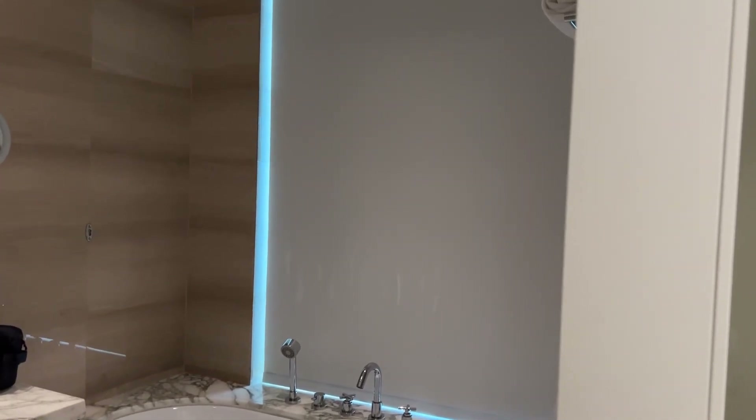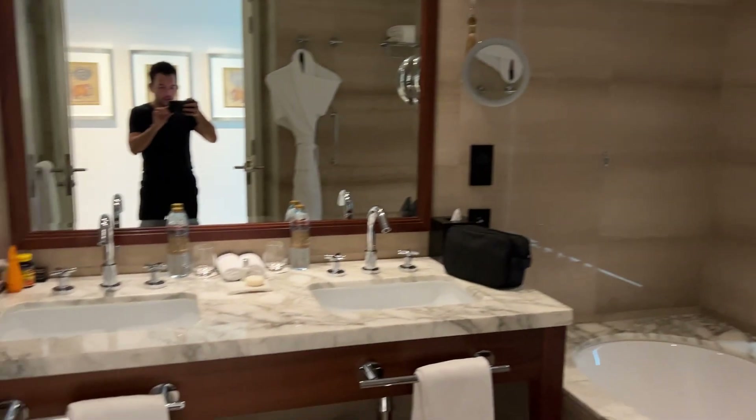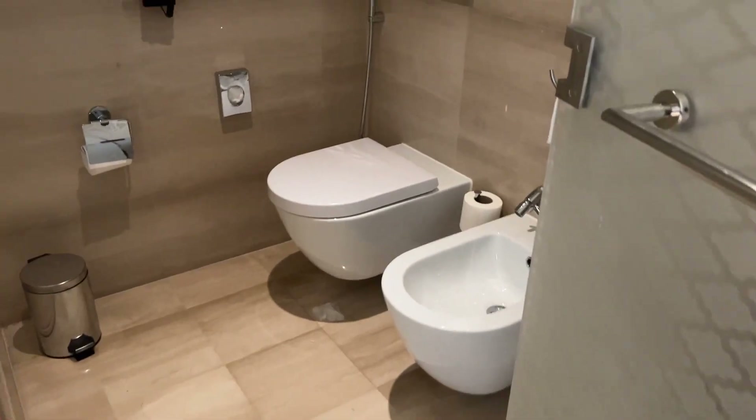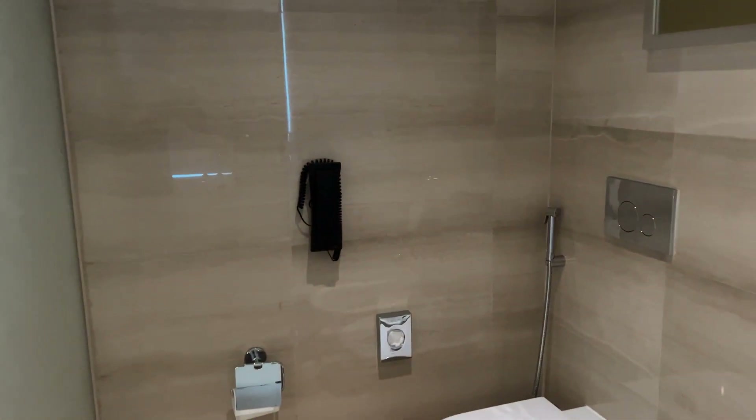Got a nice little tub there with the window that overlooks the city, so you can open that up and get some nice views while you're in the shower or bath. A little bathroom, of course, bidet, phone in case you fall in.